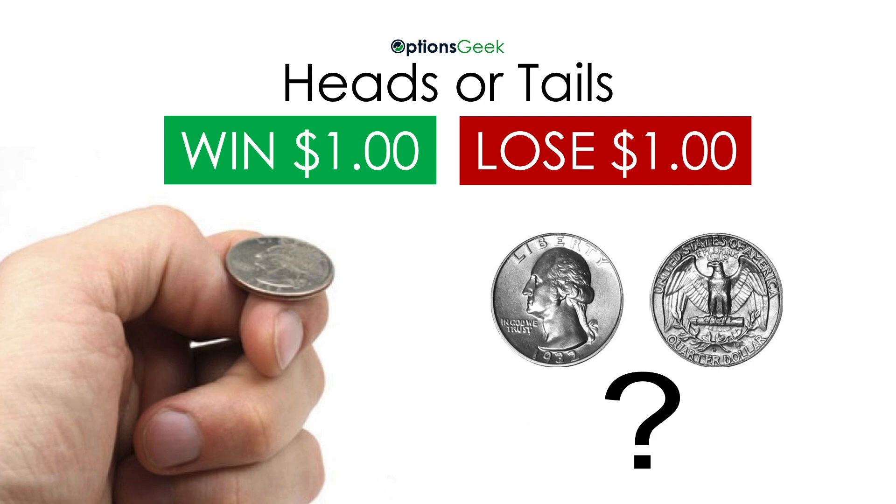How about win $1 to lose $1? Probably a waste of your time, because you know there is no expectation of winning any money. But how about this game where you win $1.50 but only lose $1? Now that's a game you want to play, right? The odds are in your favor.